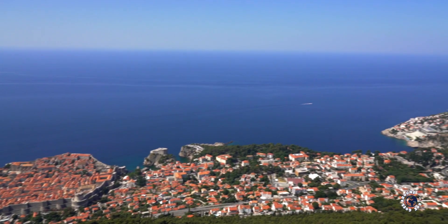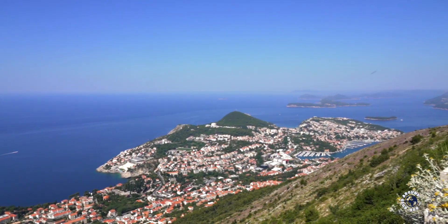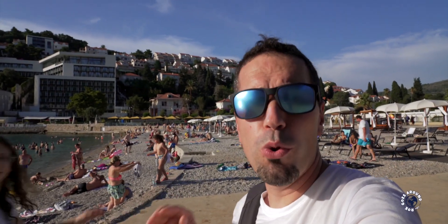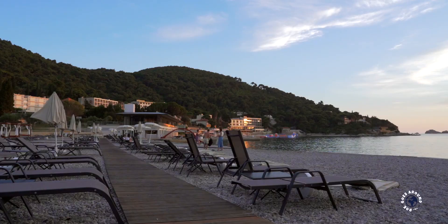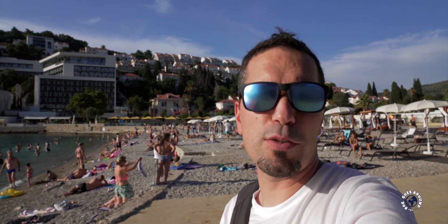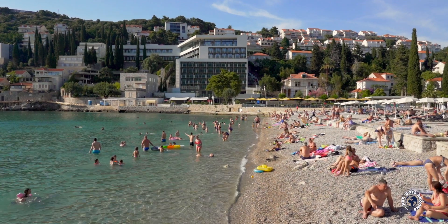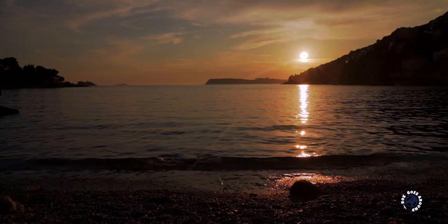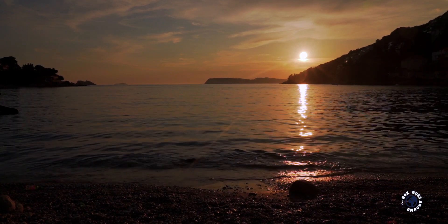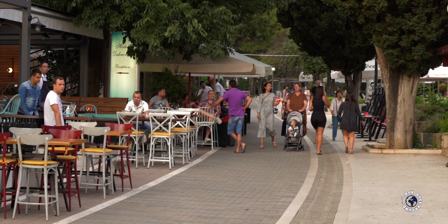Dubrovnik was built in a tight space between the mountain and the sea to be easily defendable. Because of that, the modern part of Dubrovnik had to find space along the coast northwest from the old town. This Lapad beach is about 3.5 kilometers or 2.2 miles from the old town. Around this beach you will find most modern, spacious and big hotels. From this beach you can enjoy one of the best sunsets, and on the nearby pedestrian promenade you will find great bars and restaurants.